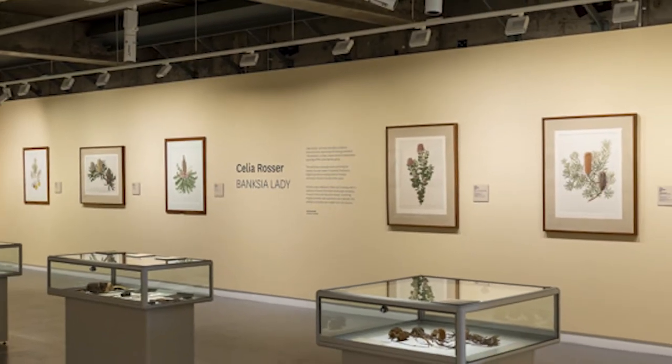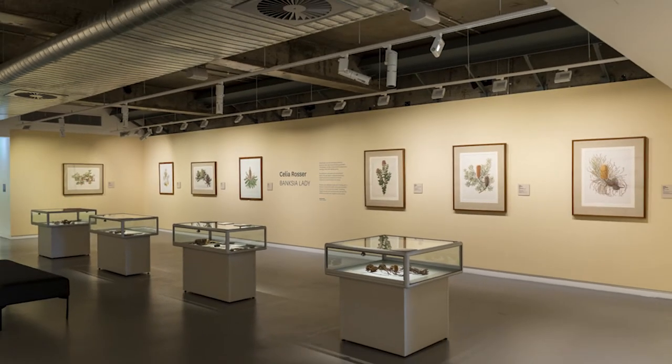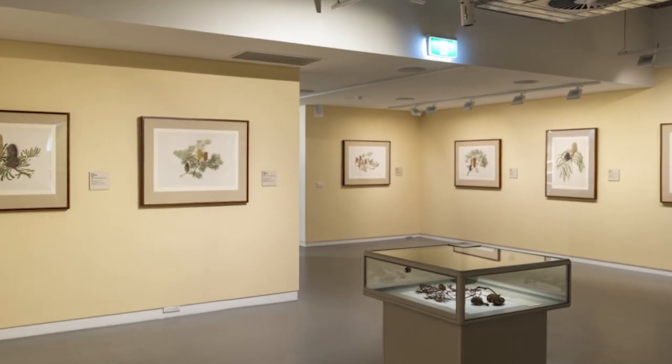These impressive and majestic books are now in collections around the world and have most notably been presented to Queen Elizabeth II by the Australian Government as a gift of the Australian people.